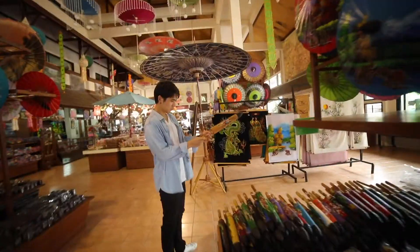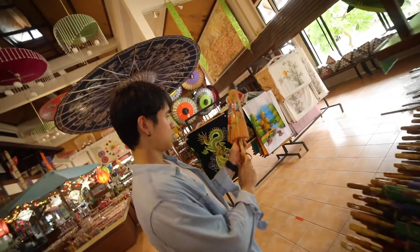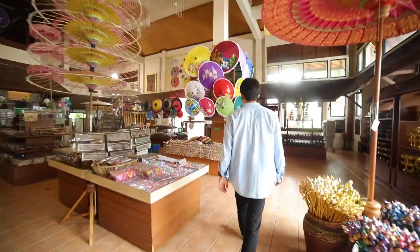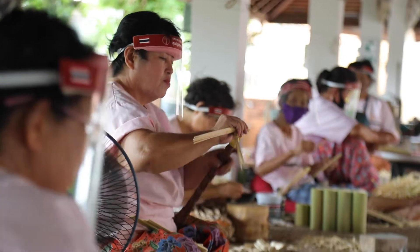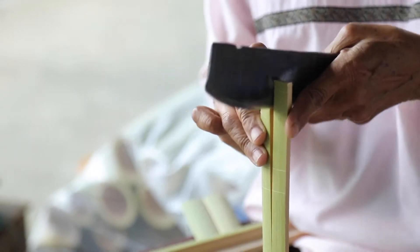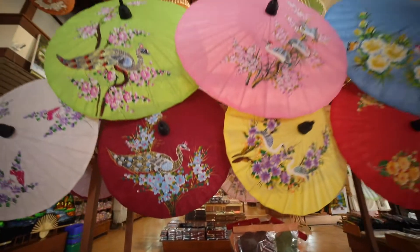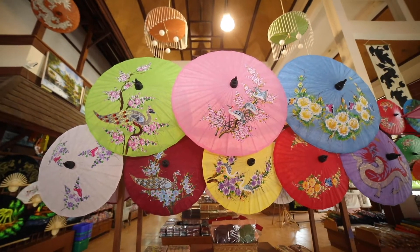Visitors can experience an umbrella making demonstration — from the making of saw paper from mulberry tree bark, to construction, to handmade painting with intricately beautiful patterns. Materials are made from silk, cotton, and saw paper.